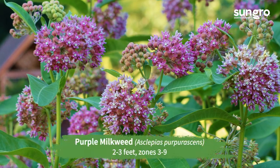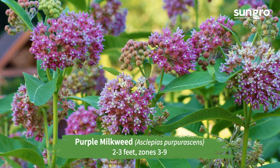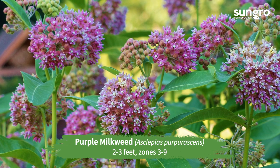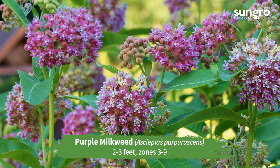Purple milkweed. This native is less common in garden centers, but it's a real beauty with its round summer clusters of purplish-red flowers and big bold green leaves.